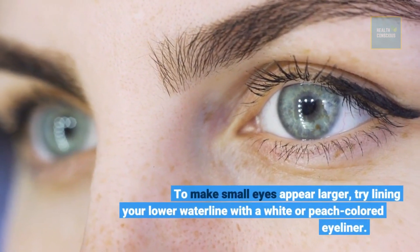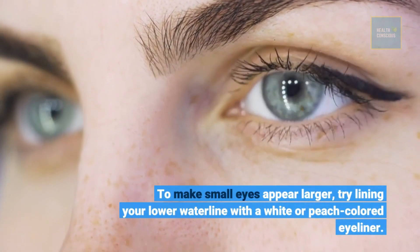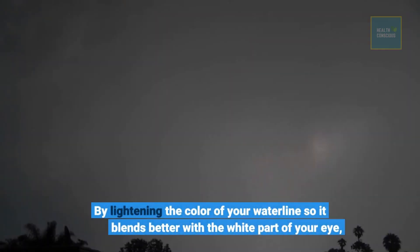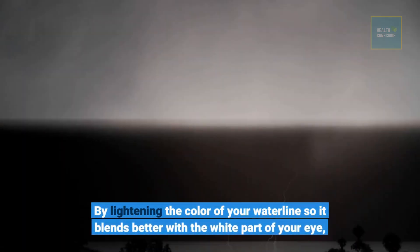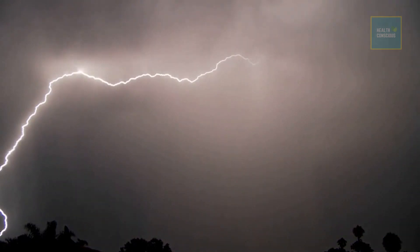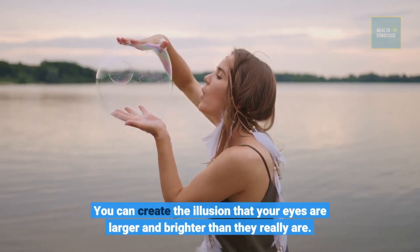To make small eyes appear larger, try lining your lower waterline with a white or peach colored eyeliner. By lightening the color of your waterline so it blends better with the white part of your eye, you can create the illusion that your eyes are larger and brighter than they really are.